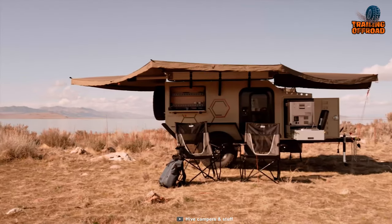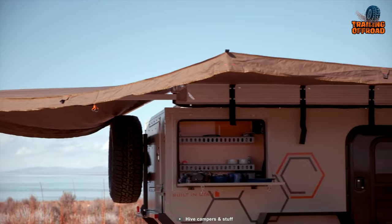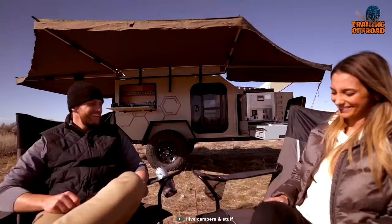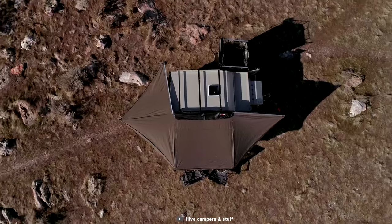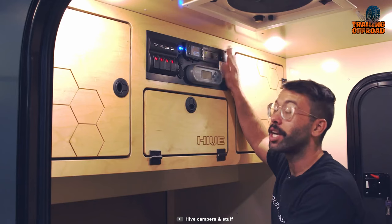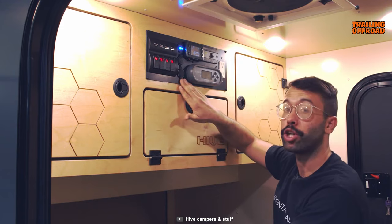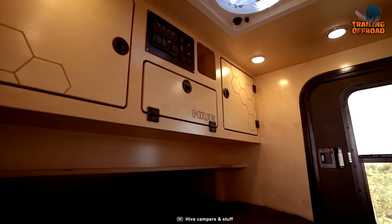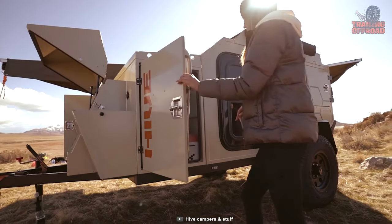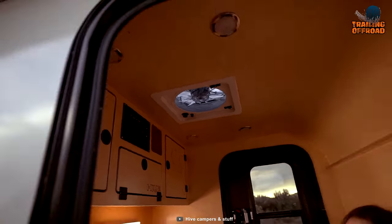A standout feature of the Hive EXX is its 230–270-degree awning, which covers both the kitchen side and rear of the camper trailer. This spacious awning provides ample shelter from the elements and creates an outdoor living space perfect for cooking, dining, and relaxing. To cater to the needs of off-grid camping, the Hive EXX is equipped with a 200-watt folding solar panel, a controller, and quick connect capabilities, ensuring a reliable and sustainable power source.